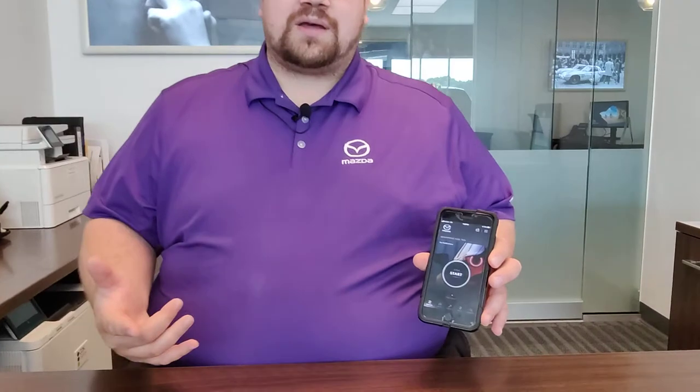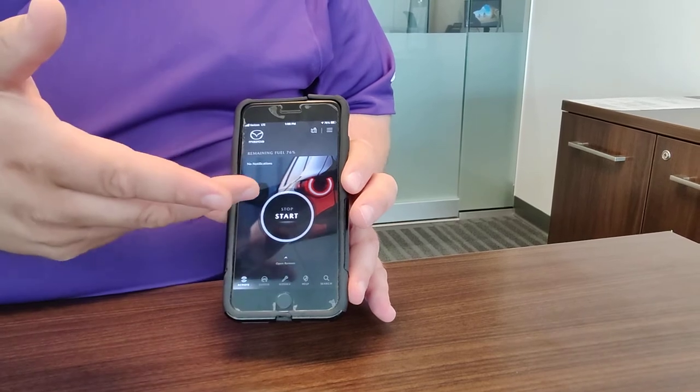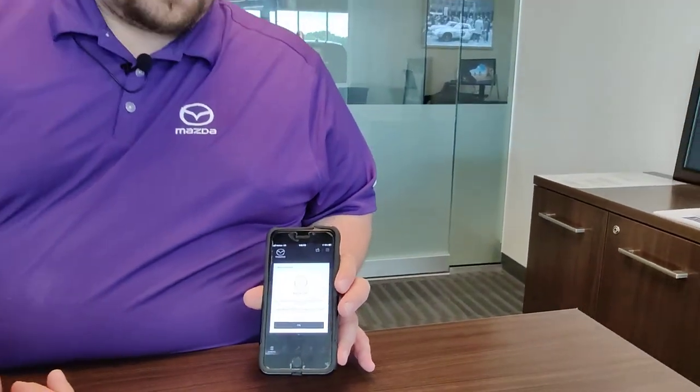Luckily, every new Mazda comes equipped with the My Mazda mobile app. From this app you can both start and stop your car from your phone, from either your office or your home — just requesting and holding here. The app will notify you that the request has been sent and will let you know when the car has been started.